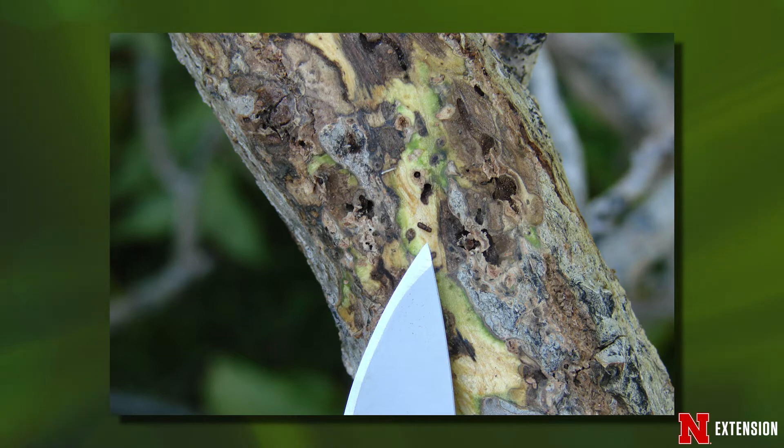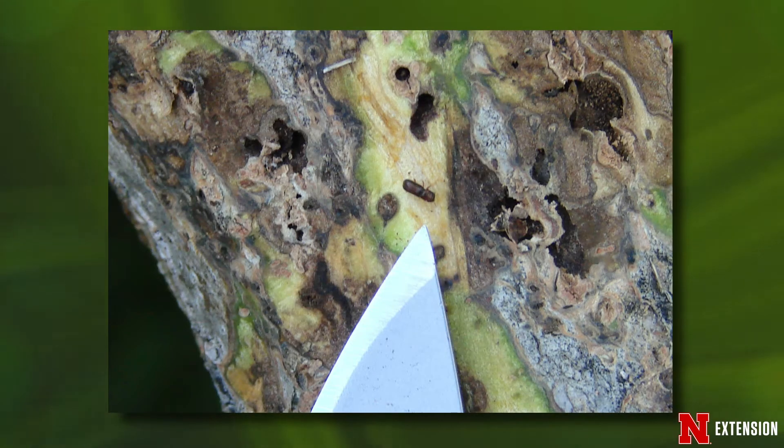The fungus that causes Thousand Cankers is carried from tree to tree by tiny little beetles called walnut twig beetle. These beetles feed on the twigs and branches, and the fungus is carried on their bodies and then infects through the feeding wounds made by the beetles.